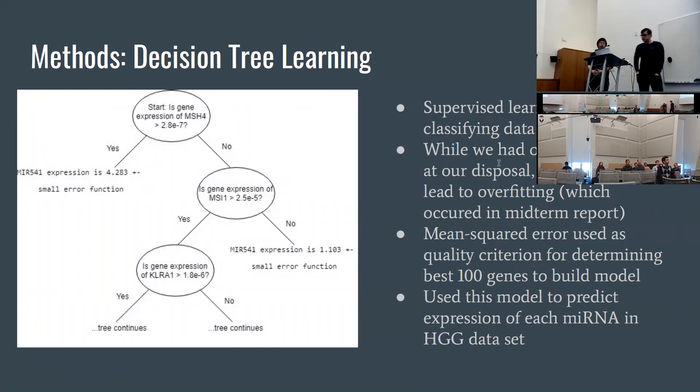One of the methods we used for aims one and two was decision tree learning. It's a supervised learning method for classifying data using regression. We chose it over other types of regression such as linear regression because we had 20,000 genes, so 20,000 independent variables, but only around 450 data points in our dataset. We used R² as our quality criteria for determining the best genes to use in this model.